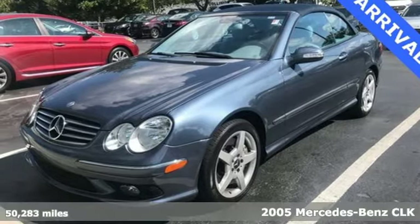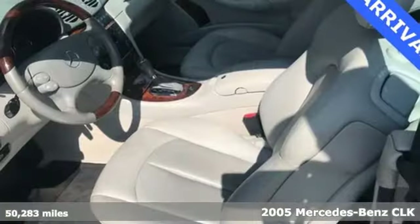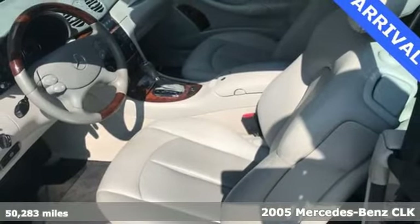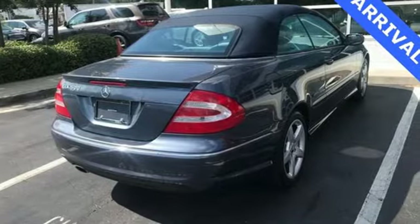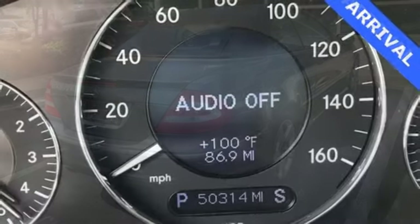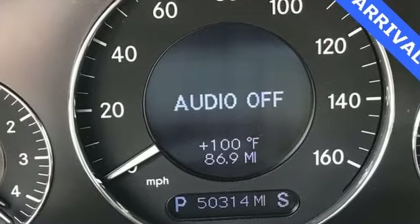Here's a 2005 Mercedes-Benz CL-Class. The 2005 CL-Class has standard safety features including power brakes, fog lights, dual front airbags, side airbags, stability control, traction control, and four-wheel ABS.